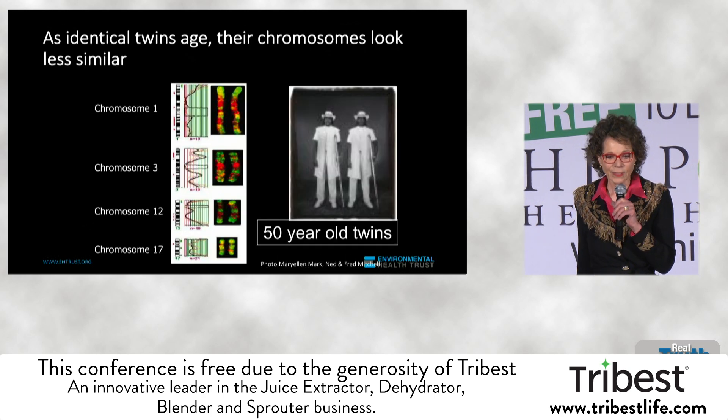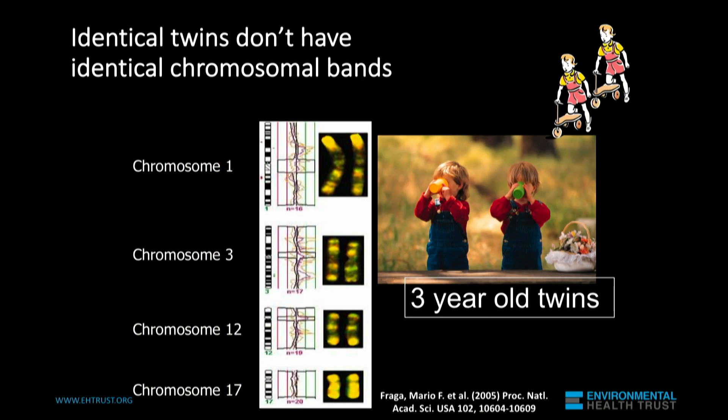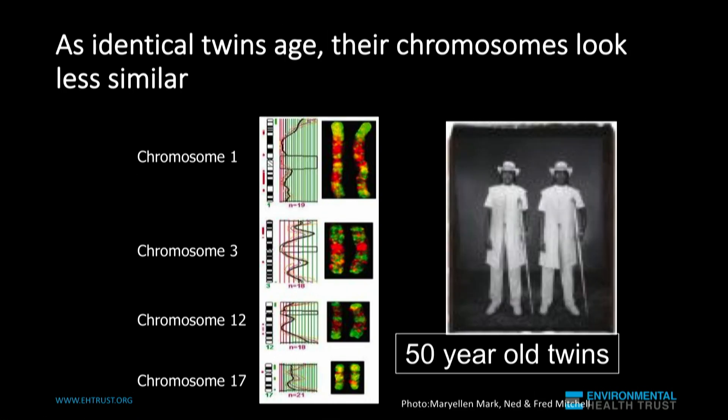If you look carefully, they don't even look like they're related to one another. Look back — they're pretty similar here. What we can say is that genes give us the gun, but the environment pulls the trigger. And it's the gene-environment interaction.